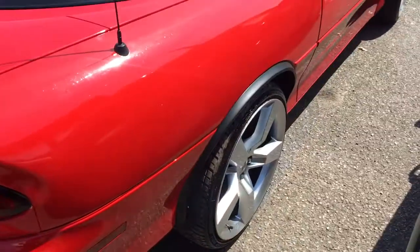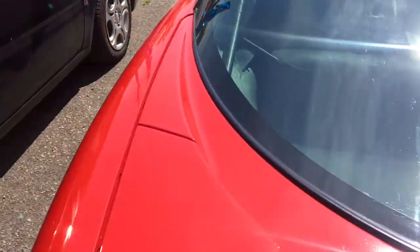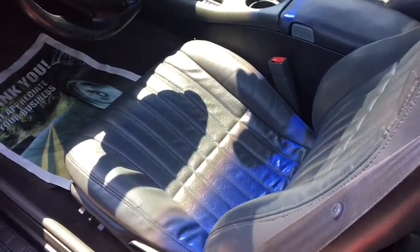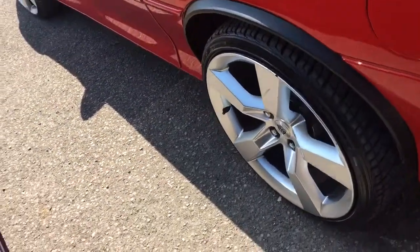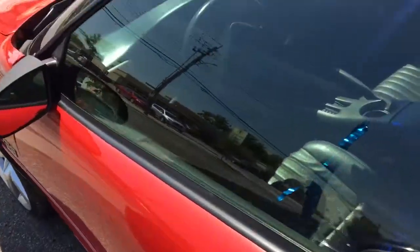It is a gorgeous car, somebody's going to be very lucky to get this. Automatic, air conditioning, interior is beautiful, no rips or tears, dash panel in excellent shape, all stock, all original — not modified besides the aftermarket rims, which look really, really mean and really set off the car. Super impressive vehicle.